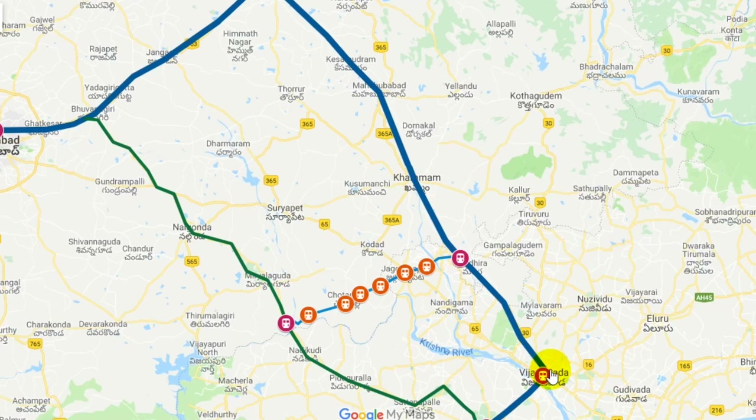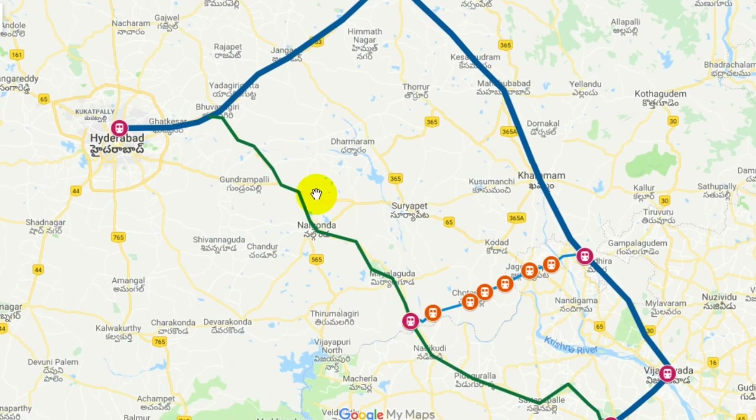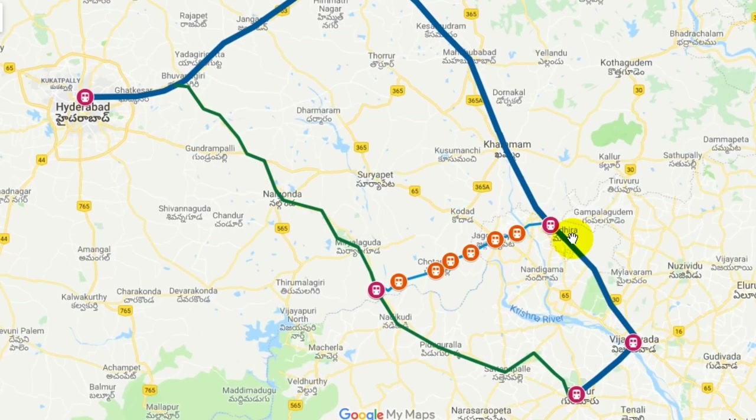There is a lot of time waste on this line because of goods trains and passenger trains sharing the track. That is why trains have to be diverted. This line is a double electric line, but the Vishnupuram section is a single electric line. There is also a single electric line on the other side, and one section is not even electrified.